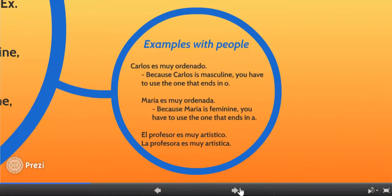Here are some examples with people. We'll start with Carlos, who is clearly a guy. Carlos es muy ordenado — Carlos is very organized. Because Carlos is a guy, you have to use the adjective form ending in O. It would not be correct to say Carlos es muy ordenada, because that would be for a girl. Maria es muy ordenada — it would not be correct to say Maria es muy ordenado because she's a girl. Because Maria is feminine, you have to use the form of the adjective that ends in A.